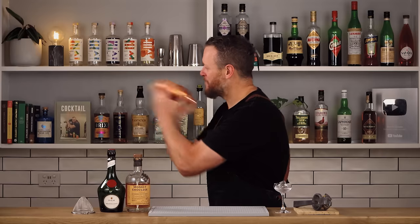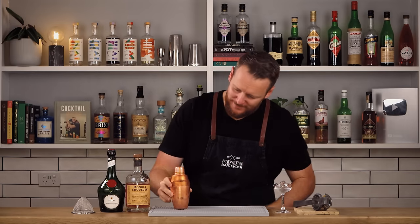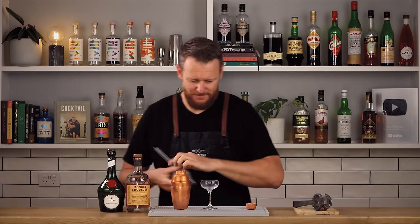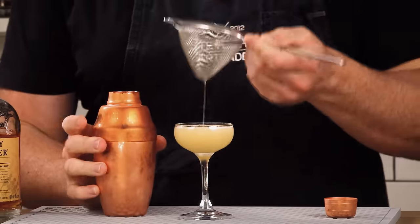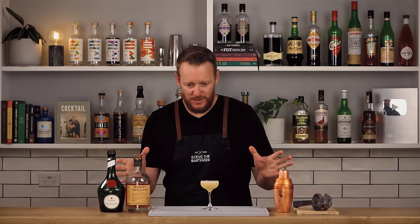This shaker is tiny. Double strain into a chilled coupe — this one is by Rona, and it's tiny. Even this glass is too small for this drink. I'm leaving this one ungarnished.